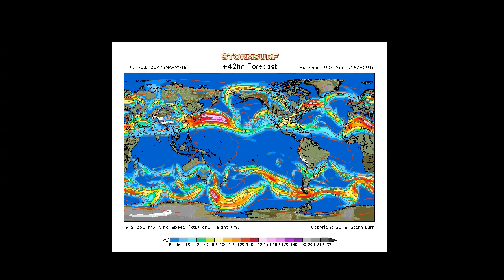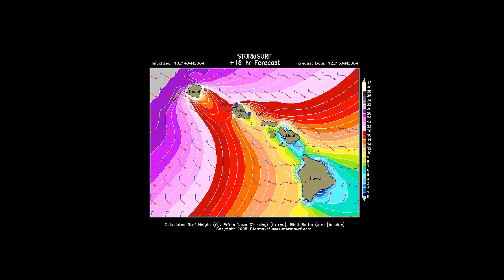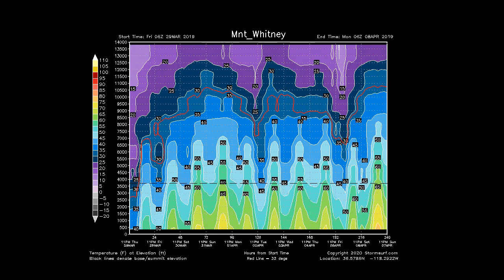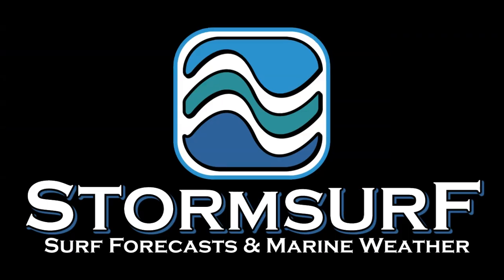Storm Surf — Waves, Weather, Buoys, Altimetry, Snow, Temperatures, El Nino, Weather Analysis. Real data for outdoor people, all the time. No hype.